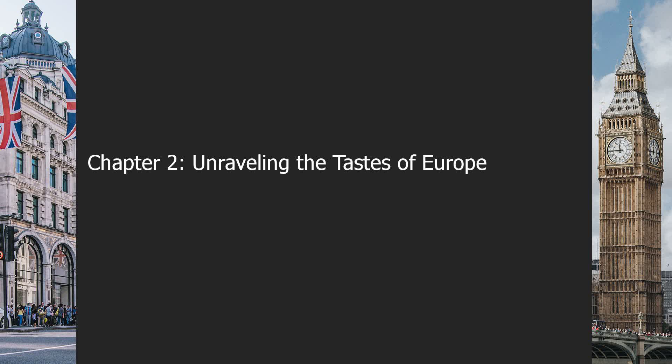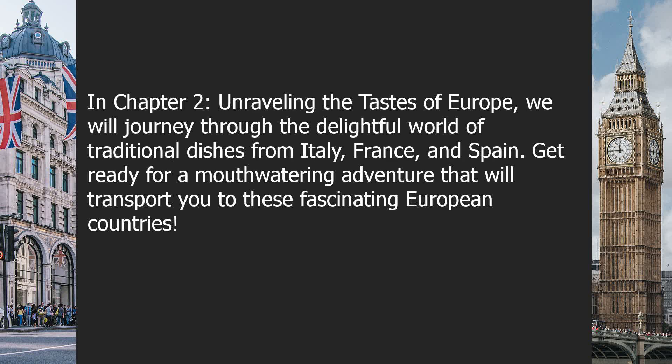Chapter 2: Unraveling the Tastes of Europe. We will journey through the delightful world of traditional dishes from Italy, France, and Spain. Get ready for a mouth-watering adventure that will transport you to these fascinating European countries.